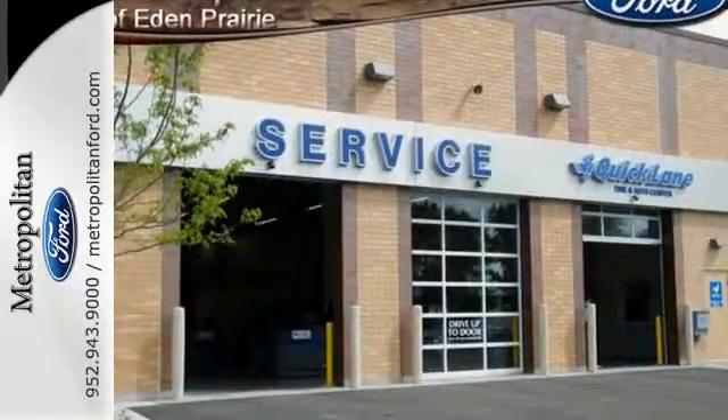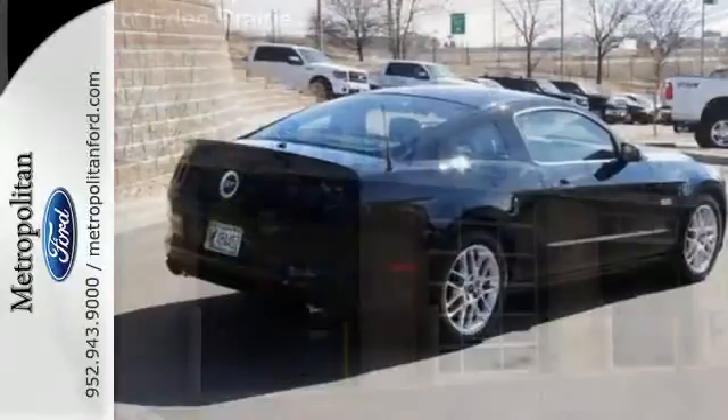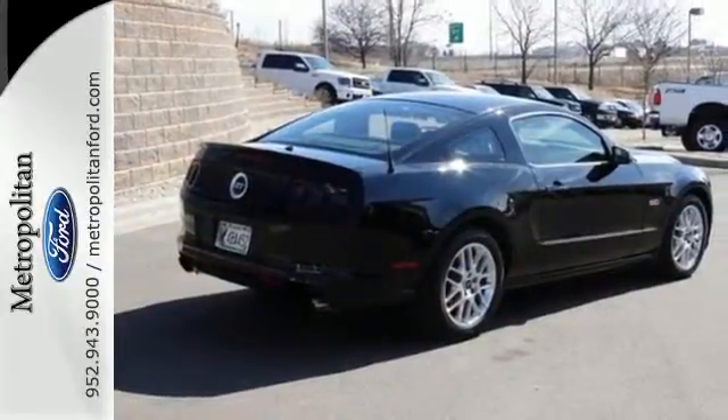For nearly 50 years, it's been America's pony car, and it could be yours too. Check it out today.